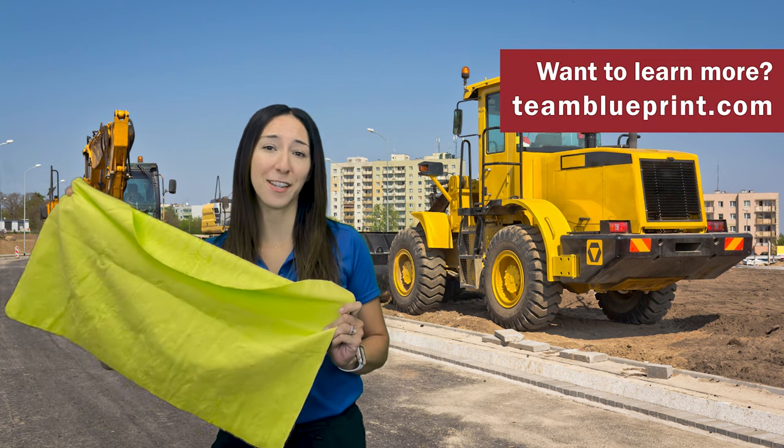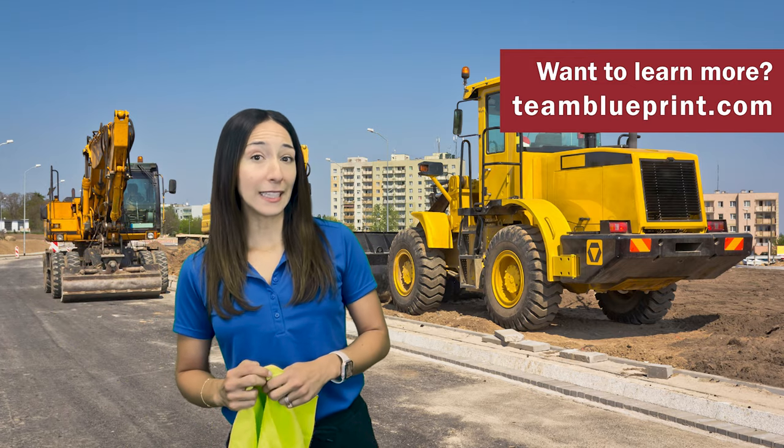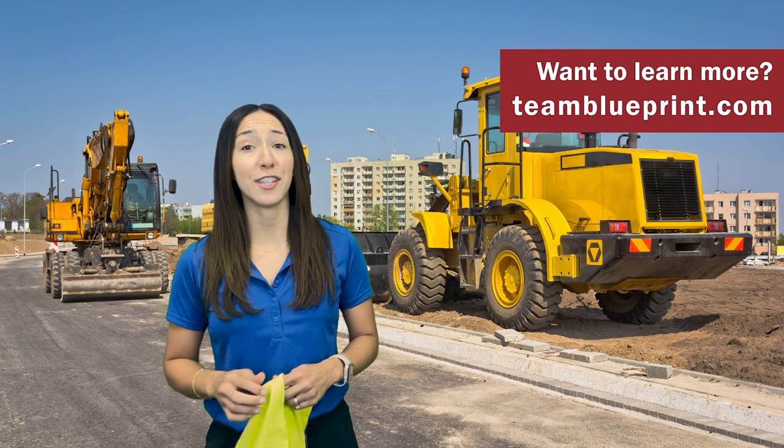Want to learn more about the High Visibility Cooling Towels from Bullhead Safety? Give us a call or check out our website teamblueprint.com for a complete list of Territory Sales Managers in your area. Thanks for tuning into this week's Two Minute Tuesday. I'm your host Jessica and we'll see you on the next one.